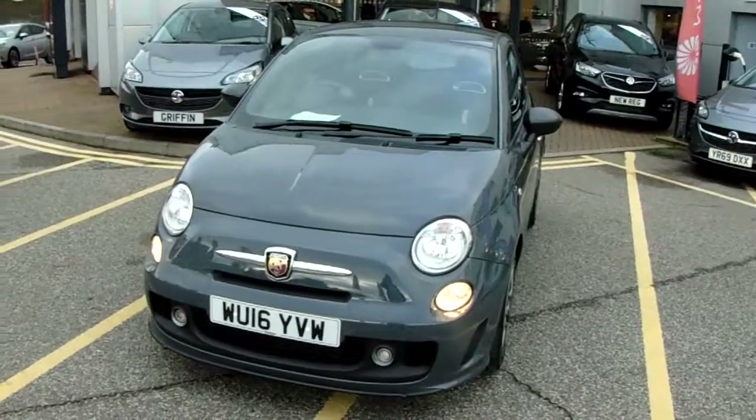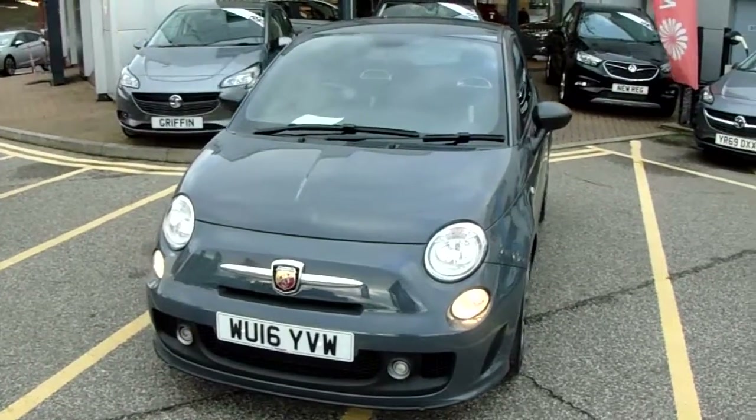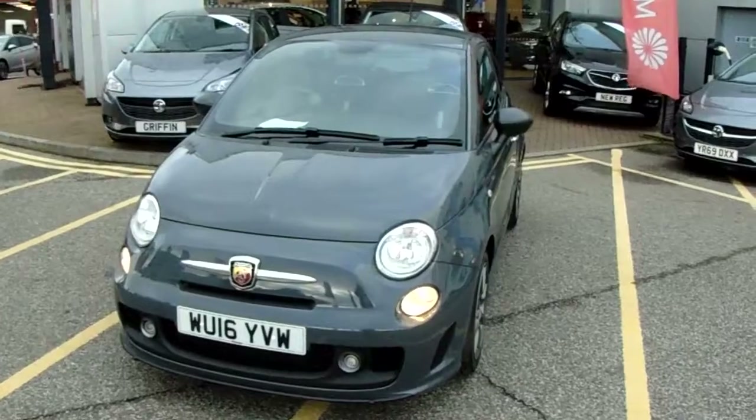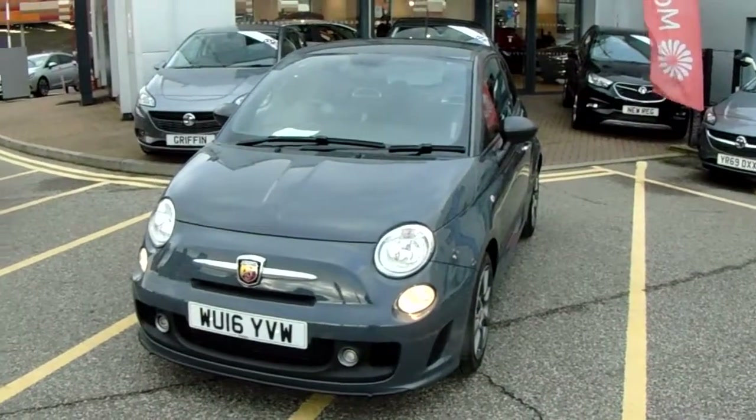Welcome to our 2016 Abarth 595. This car has a 1.4 litre turbo petrol engine which produces 140 brake horsepower and runs around 47.1 miles to the gallon.